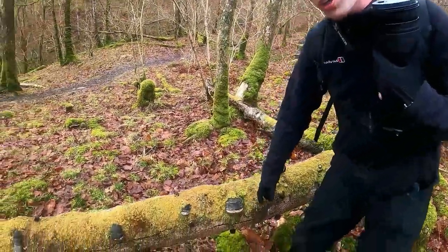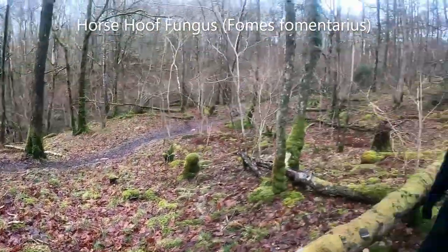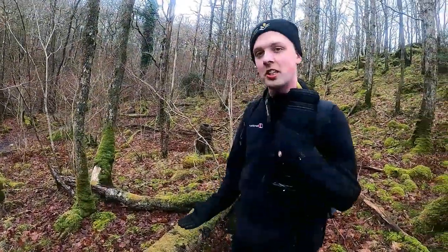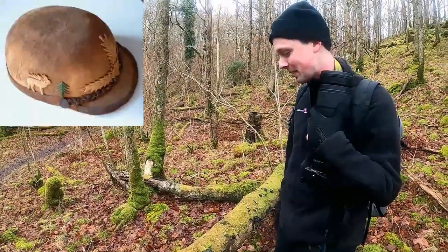This is horse hoof fungus, another xylophagous fungus. In parts of Europe they actually use this in carving — they can make hats and shoes out of it, which is quite amazing.